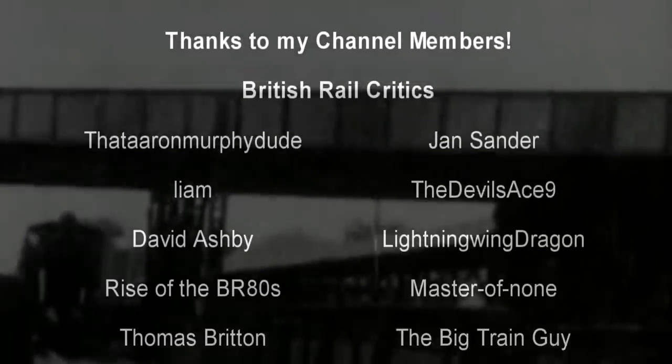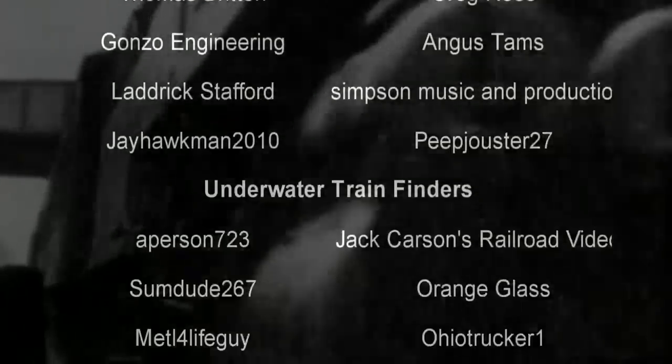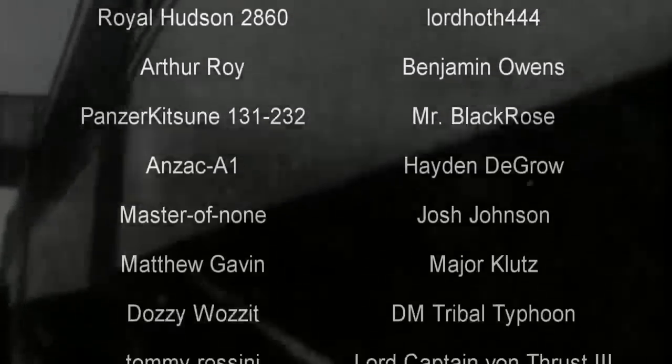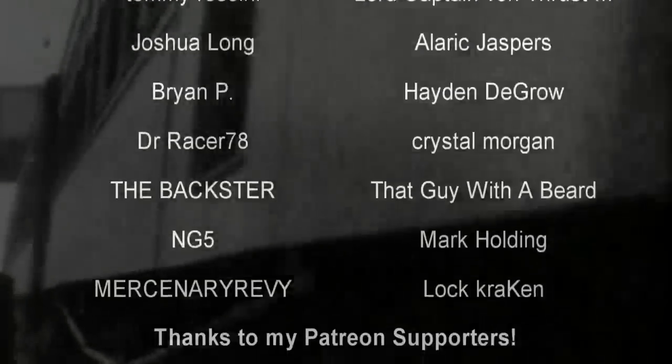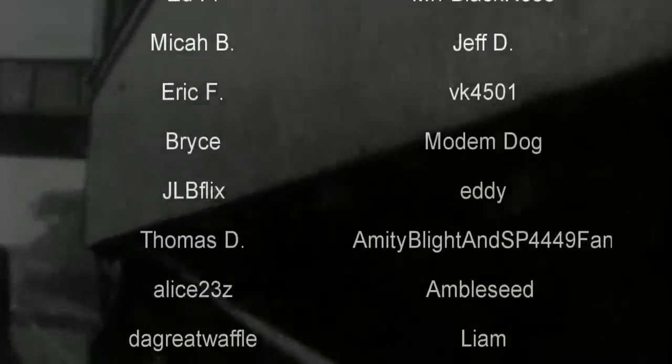Hello, hello! Welcome to another episode of History in the Dark. I am your host, Darkness the Curse. And before we begin, as always, thank you so much to my generous patrons, my British Rail Critics, and of course my underwater train finders. You are the reason why this content remains maddening.